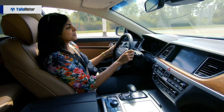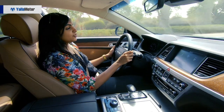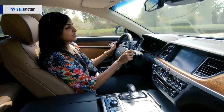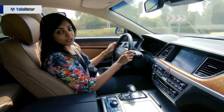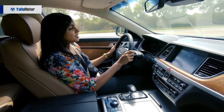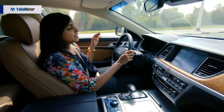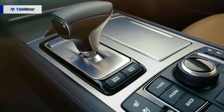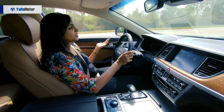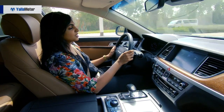Coming to the most fun part of a review — the driving experience. The G80 we have today is a 5.0 V8 with 420 horses under the hood, all-wheel drive, and an 8-speed automatic transmission. The transmission is so smooth, it's just like silk. The car has three drive modes: eco, normal, and sport. Sport is what you want for fun and normal is best for city driving.